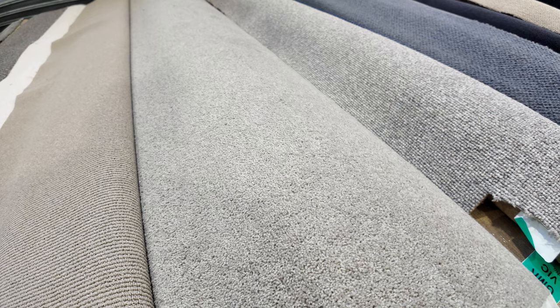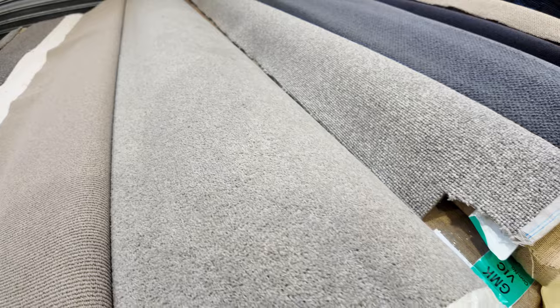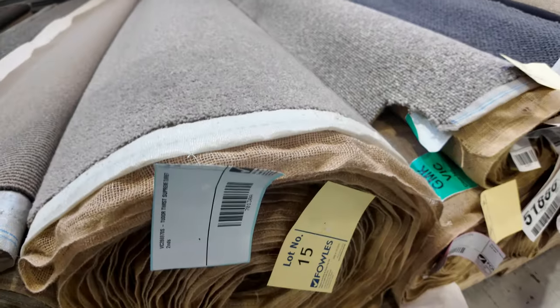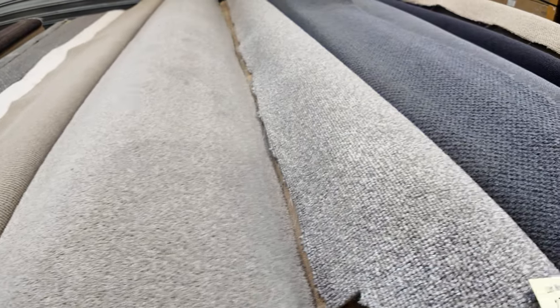Lot number 15 is a wool carpet — 24.5 metres, 80% wool, 20% nylon. Again a carpet which would normally retail around about $160 a metre. Expect it to sell around about $30 to $40 a metre.